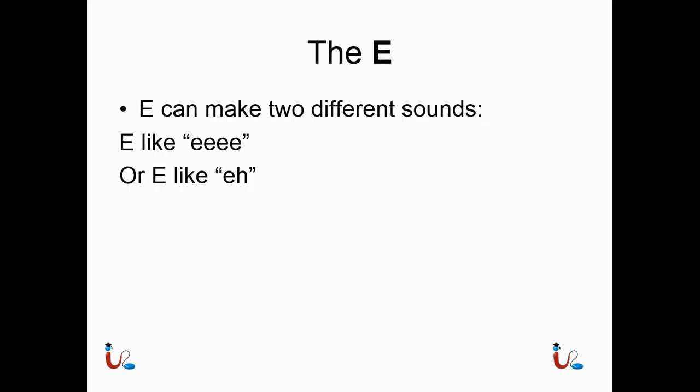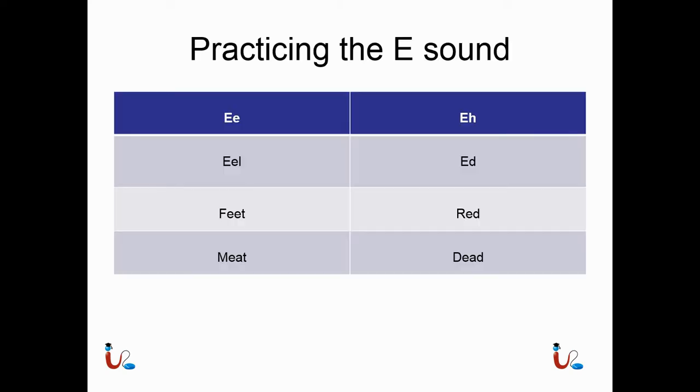The E. E can make two different sounds: 'E' as in a long E, or 'eh' as a short E. Practicing the E sound: E can sound like 'E' as in eel, feet, or meat. And E can sound like 'eh' as in ed, red, or dead.